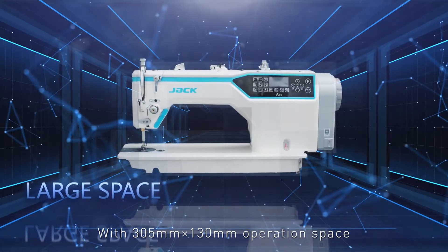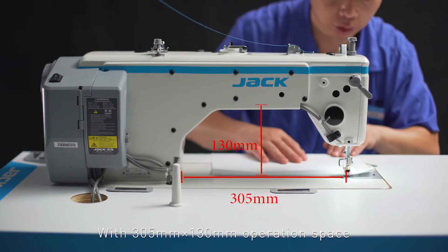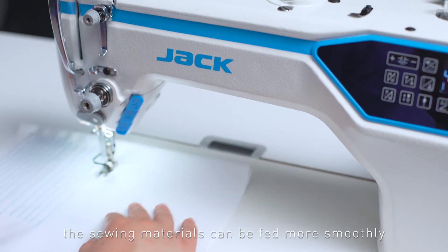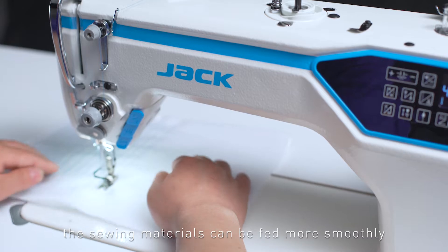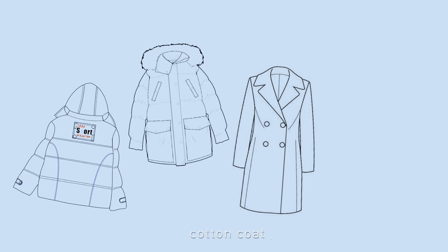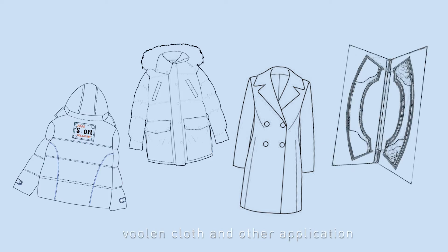Large Space: With a 305mm x 130mm operation space, the sewing materials can be fed more smoothly, even for the sewing of large items such as down jackets, cotton coats, woolen cloth, and other applications.